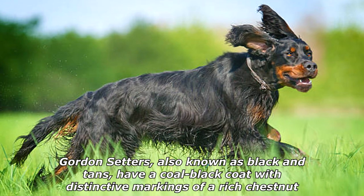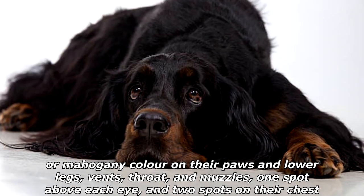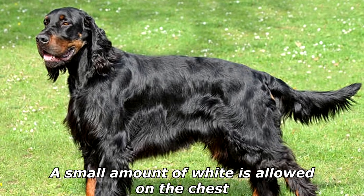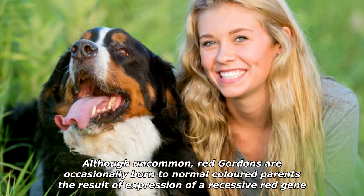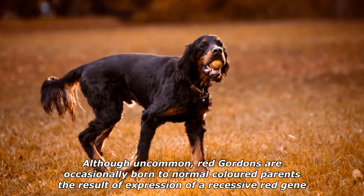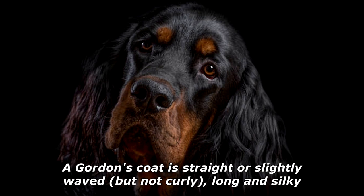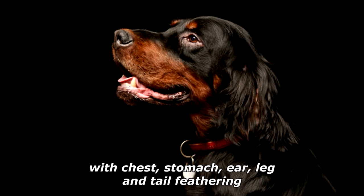Gordon Setters, also known as black and tans, have a coal black coat with distinctive markings of a rich chestnut or mahogany color on their paws and lower legs, vents, throat, and muzzle, one spot above each eye, and two spots on their chest. A small amount of white is allowed on the chest. Although uncommon, red Gordons are occasionally born to normal-colored parents, the result of a recessive red gene. Predominantly tan, red, or buff dogs are ineligible for showing. A Gordon's coat is straight or slightly waved but not curly, long and silky, with chest, stomach, ear, leg, and tail feathering.